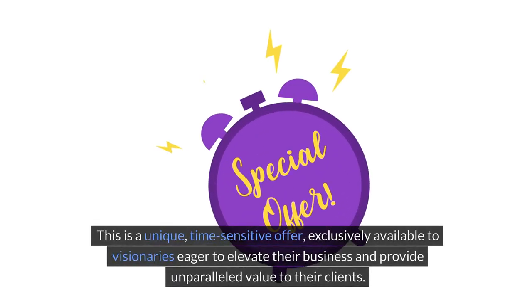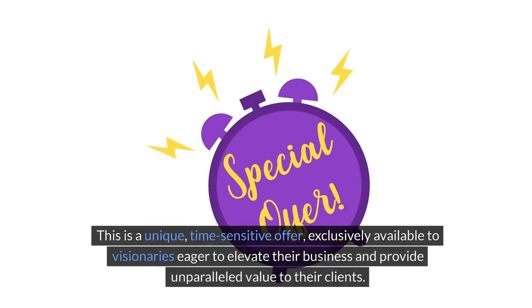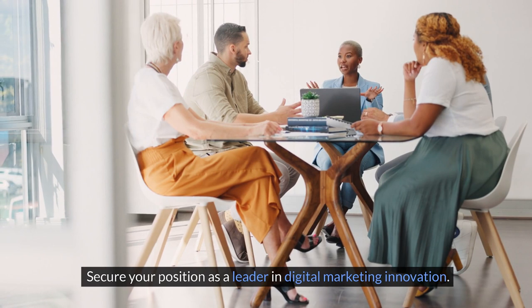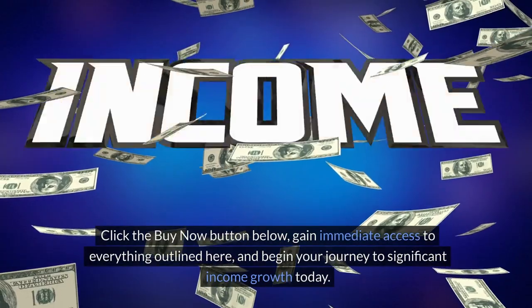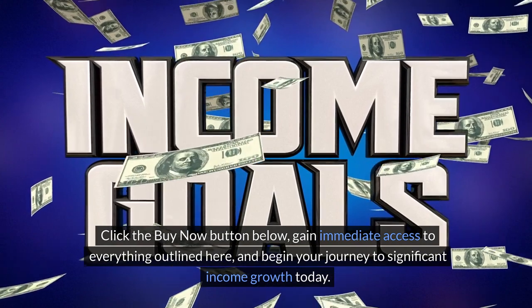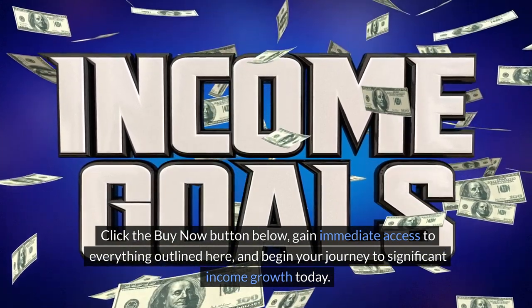This is a unique, time-sensitive offer exclusively available to visionaries eager to elevate their business and provide unparalleled value to their clients. Don't let this opportunity slip through your fingers. Act now. Secure your position as a leader in digital marketing innovation. Click the Buy Now button below, gain immediate access to everything outlined here, and begin your journey to significant income growth today.